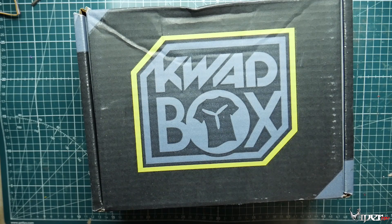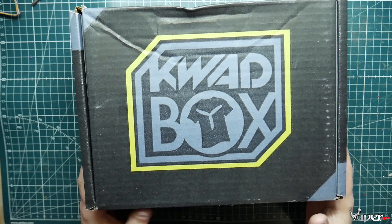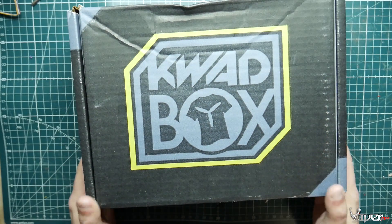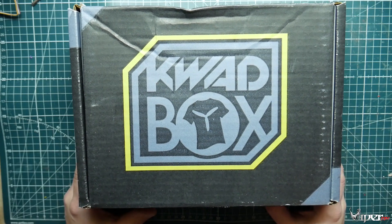What's up guys, Viper FPV here, and today we have our December 2019 quad box. As you can see, they have a different box this month — nice, with a little bit of a greenish-yellowish trim around there. Looks like they're trying to spice up their boxes a little bit, so let's see if they spiced up the quad box.